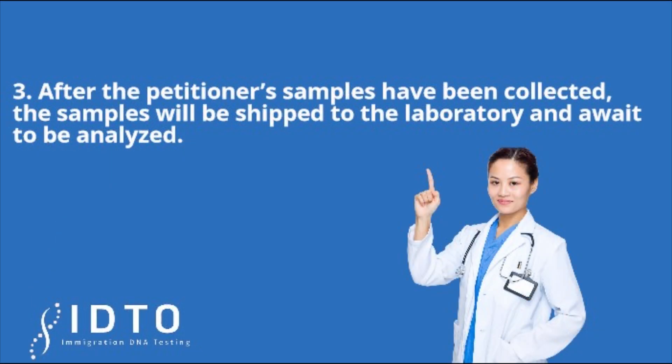Step 3: After the petitioner's samples have been collected, the samples will be shipped to the laboratory and await to be analyzed.